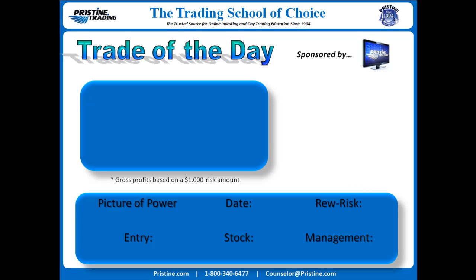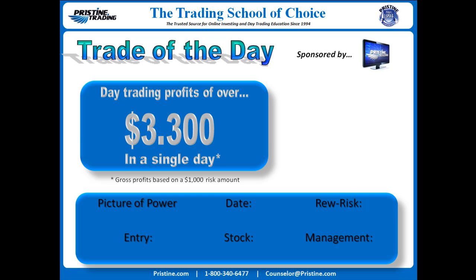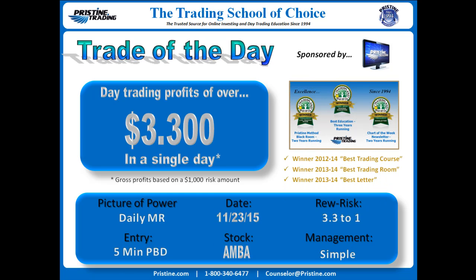Hi everyone and welcome to this edition of the Trade of the Day, sponsored by Pristine Trading. The stock for this particular trade was AMBA, based on a daily major resistance area with an entry off of a five-minute Pristine breakdown play. This is from November 23rd. The management was simple, with a reward-to-risk of 3.3 to 1, or about $3,300 gross on a $1,000 risk amount.